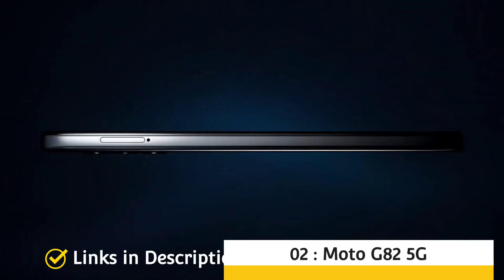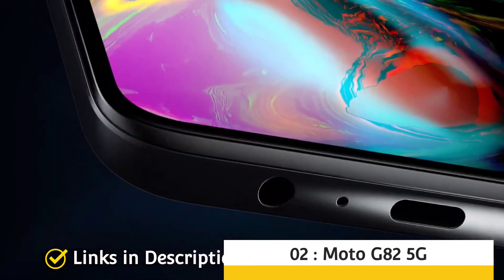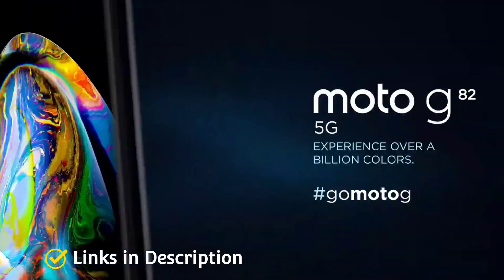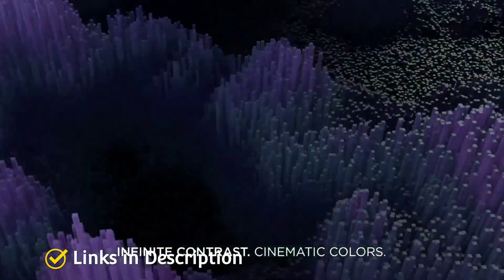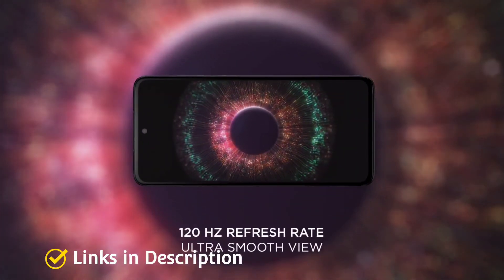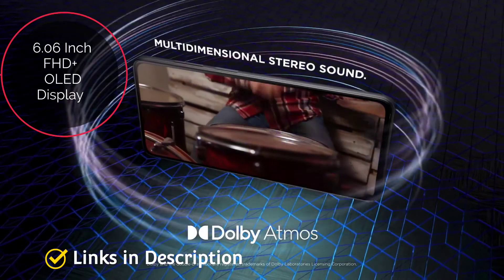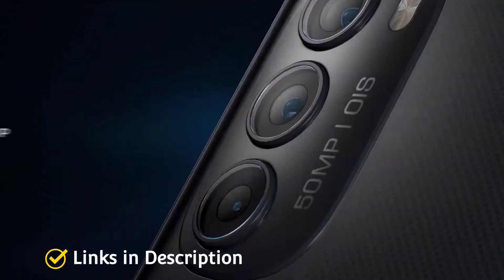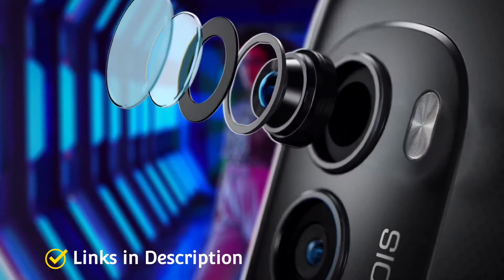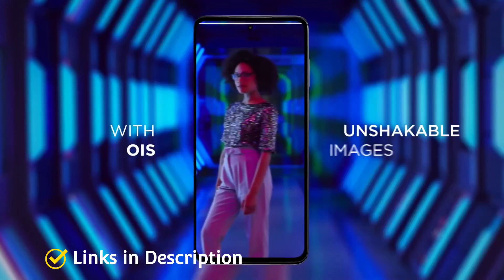Moto G82 5G — the best camera value-for-money phone. The Moto G82 5G is not available in all regions yet, but if you can get hold of one it has a lot to offer for a very reasonable price. Highlights include a 6.6-inch Full HD+ OLED screen with a 120Hz refresh rate, premium color accuracy, 5G support, and a great triple-lens rear camera comprising a 50MP main sensor, 8MP ultra-wide, and a 2MP lens.